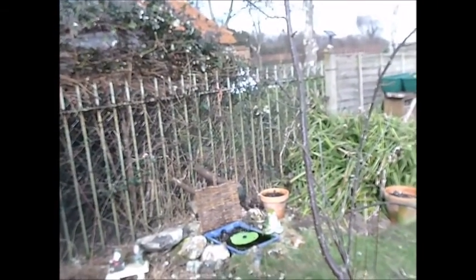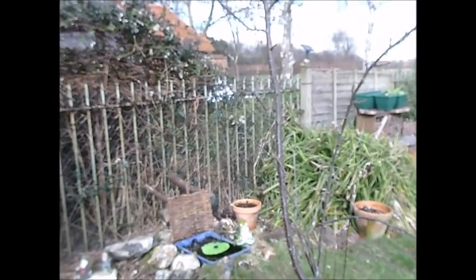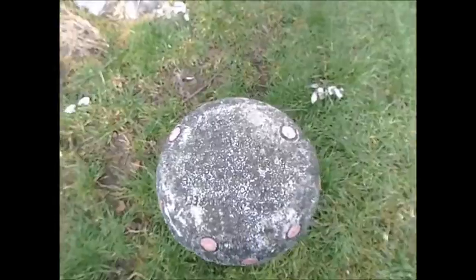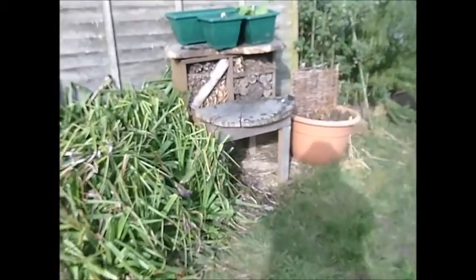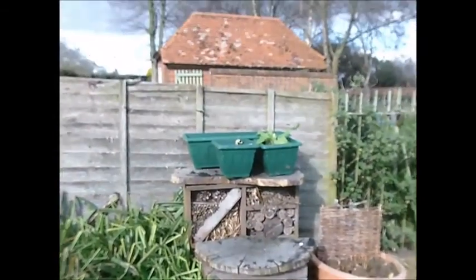I think they're ground bees and I think they've made the nest in the Red Hot Pokers. We've moved our little toadstool up here and the Bug Hotel is nice. We've put one or two plants.